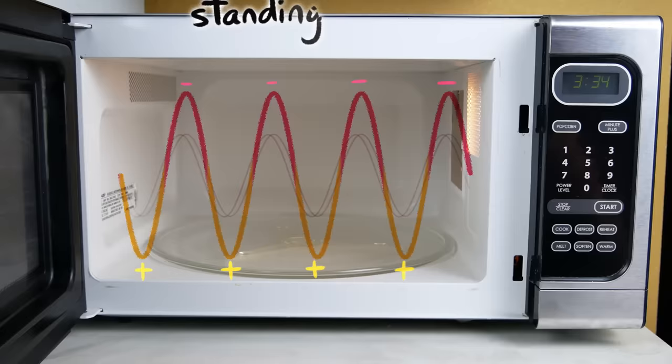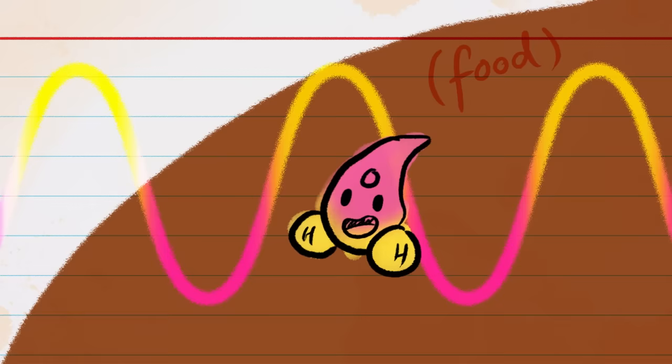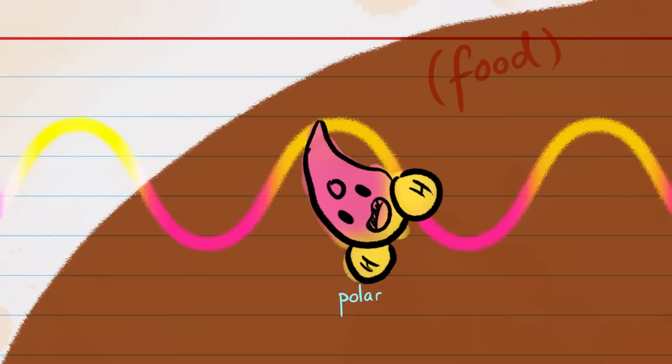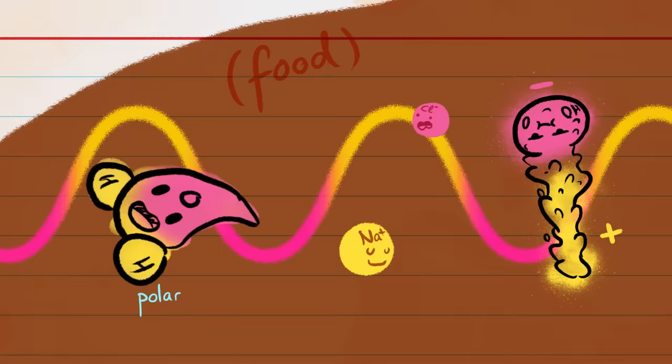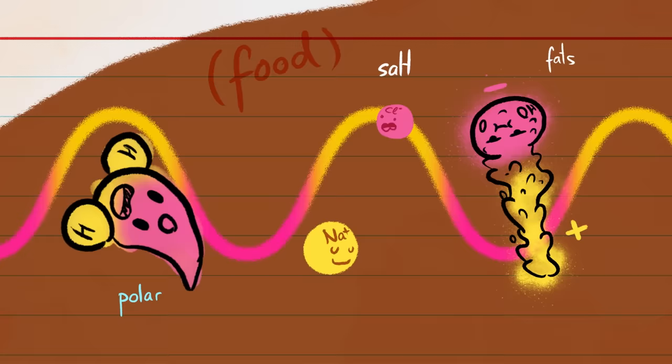Imagine this, sped up by 4.9 billion times. Now let's add in food. Food contains a lot of water, and when the electromagnetic field meets up with a water molecule — which has a positively charged side and a negatively charged side — the field's charge pulls the water molecule into alignment. And as the charge flips, it pulls the molecule the other way. And it's not just water molecules; microwaves can also excite other molecules in food that have charges or charged areas, like salts and fats. As all these excited molecules jiggle back and forth billions of times a second, they generate heat.